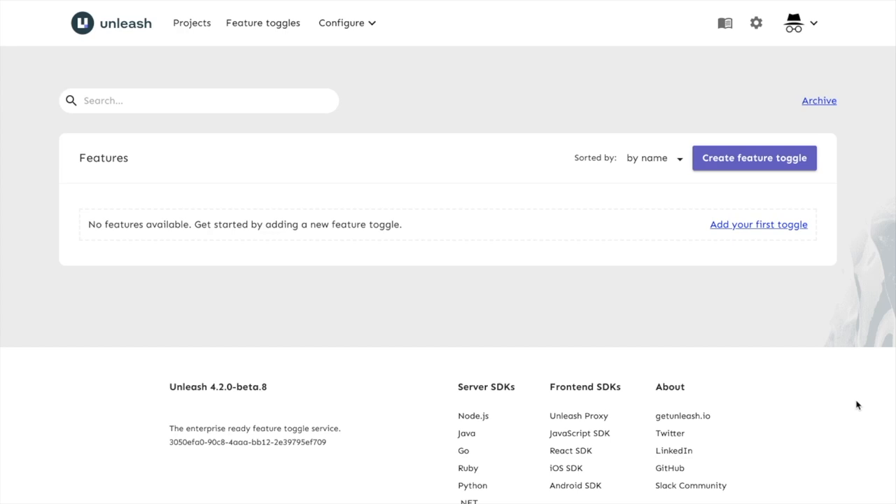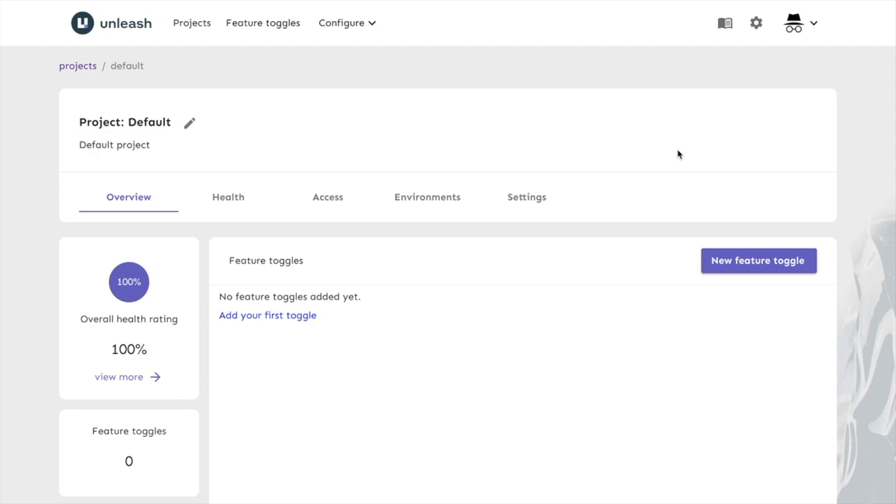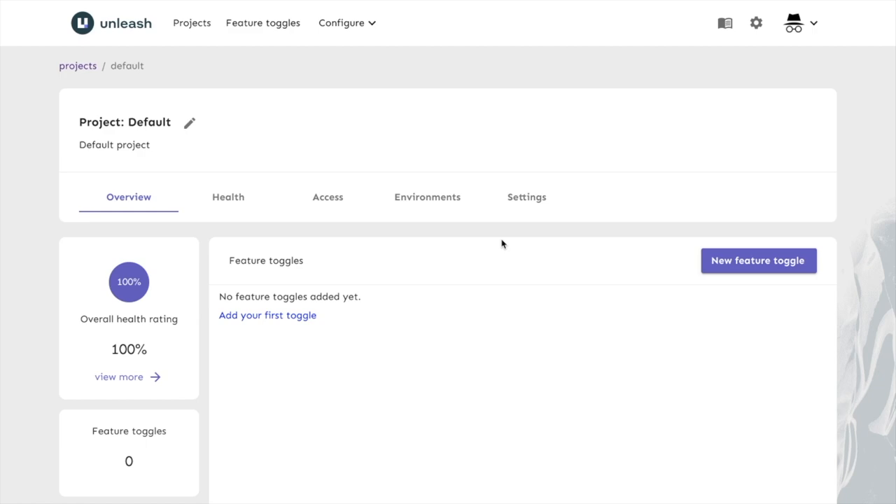Now that we have the proxy running, let's take a quick tour of the application and create our first feature toggle. We're in the main view — navigate to the project section. Here we have the default project, which is the only project in the open source version but should be enough for our use case. Opening it gives you more information about the project. I want you to take note of the environment section: we have the default environment enabled, and then development and production as disabled. This will be more important later when we start doing more advanced segmentation to decide who gets access to a feature.